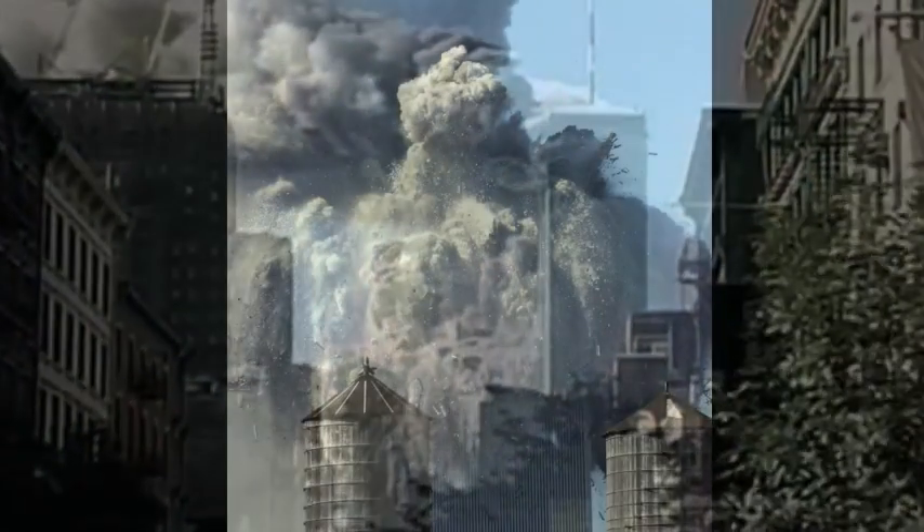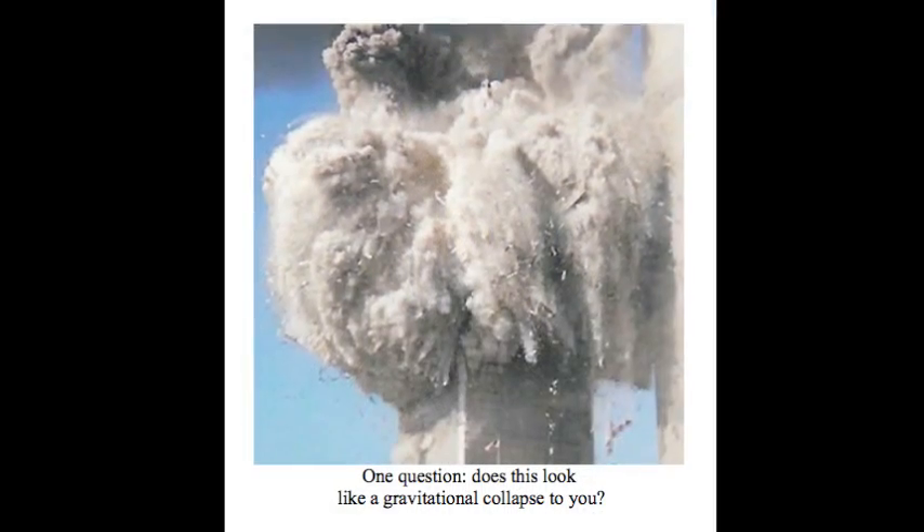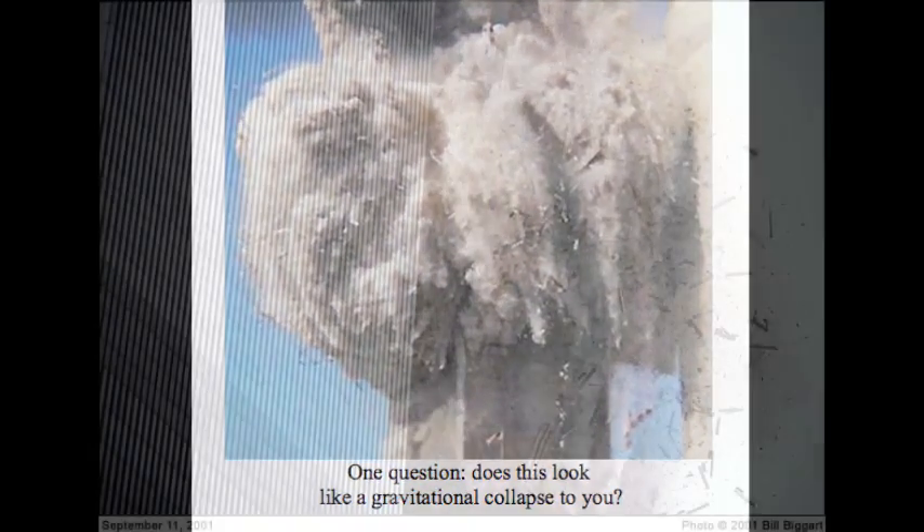The energy released in the 2001 collapse of New York's Twin Towers was incredible. Some people saw the images and felt that there had to be explosives going off in order to produce effects like this. As one writer asked, does this look like a gravitational collapse to you? However, an important physics principle explains why these collapses were so energetic.